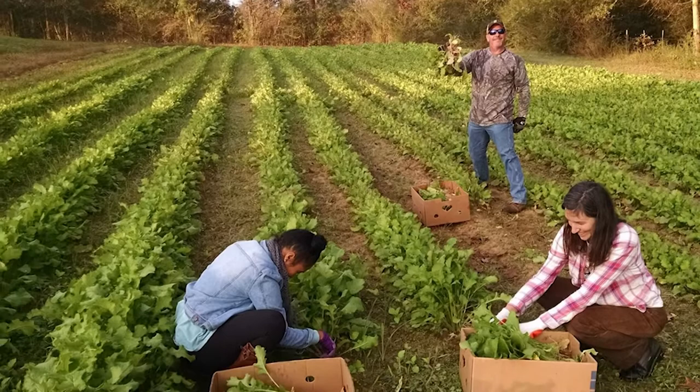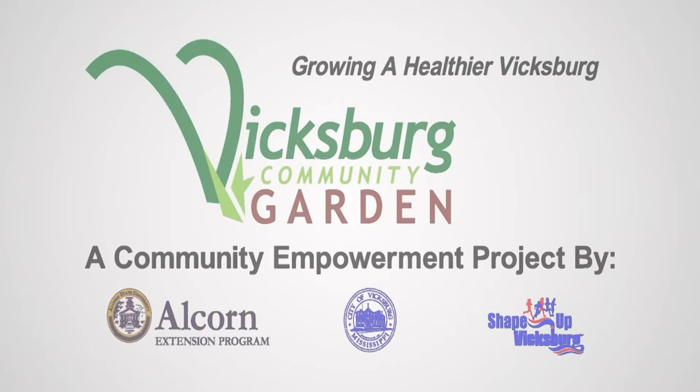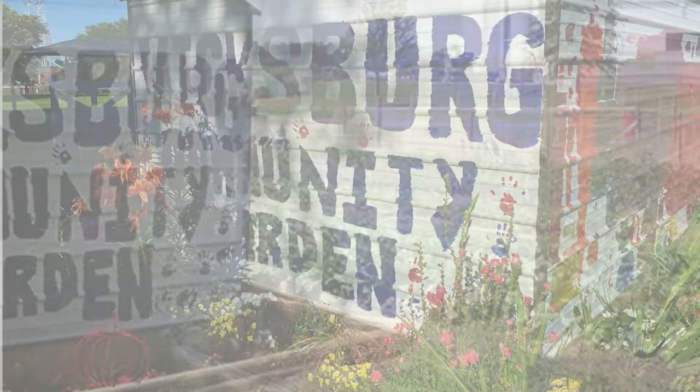The Vicksburg Community Garden Park is a community empowerment project by the City of Vicksburg, Alcorn State University Extension Program, and Shape Up Vicksburg. It helps to increase neighborhood access to fresh fruit and vegetables. For more details, visit shapeupvicksburg.com and their Facebook page at Shape Up Vicksburg.